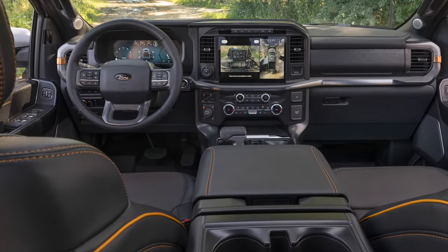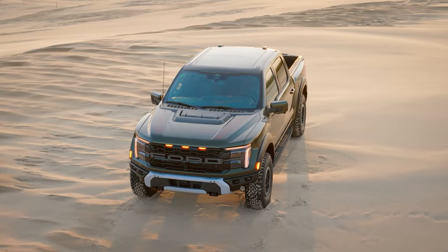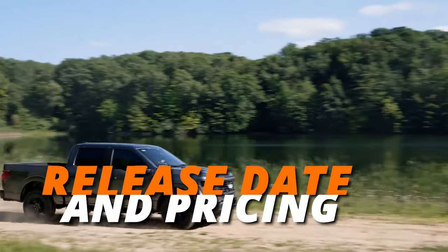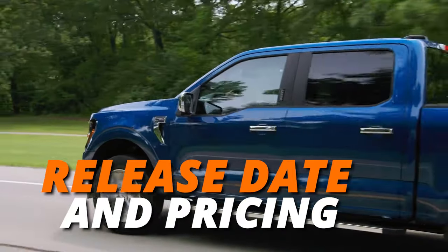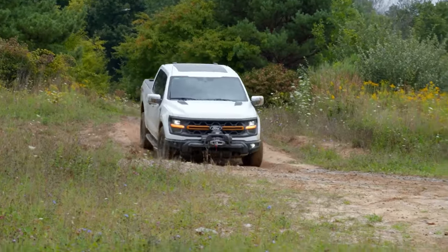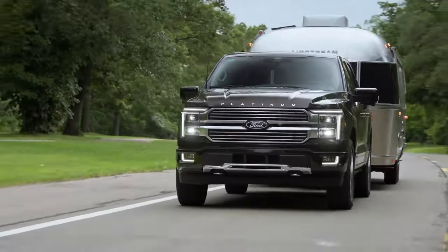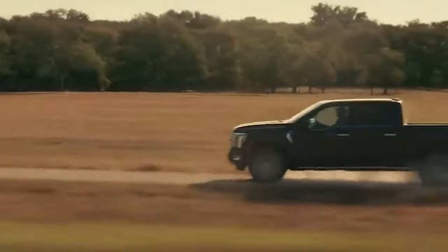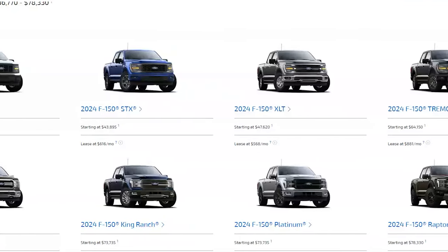Interior designs tailored to each model's personality ensure the cabin complements the Tremor's adventurous spirit and the Raptor's aggressive nature. The 2024 Ford F-150 is hitting the streets early in 2024, ready to make a grand entrance — a fantastic start to the year with this powerhouse of a truck.